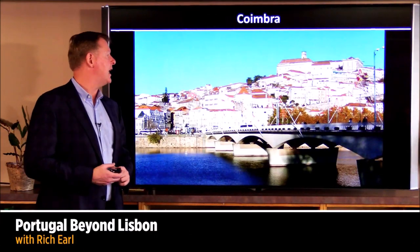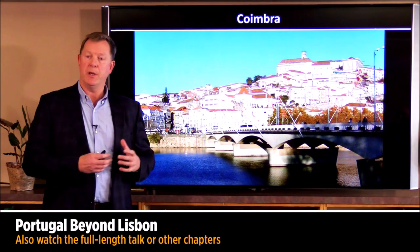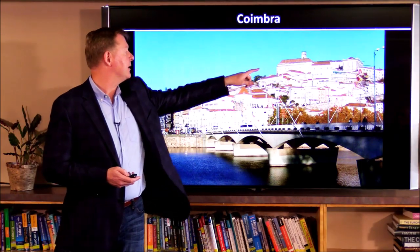From Lisbon we head north to the university town of Coimbra. This is a great small, like mini Lisbon, famous for its university which is one of the oldest in Europe. You can see it up on the hilltop here.